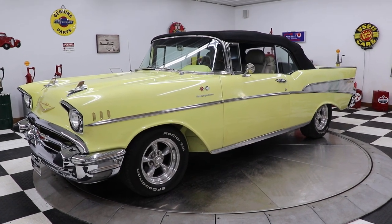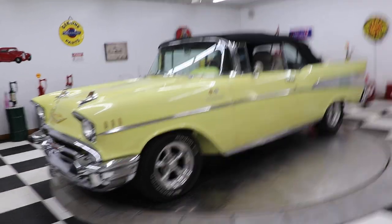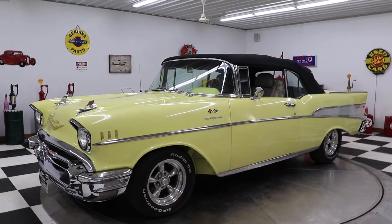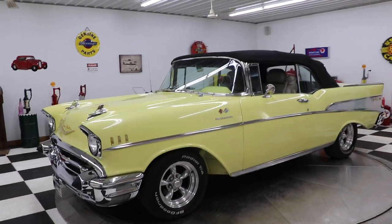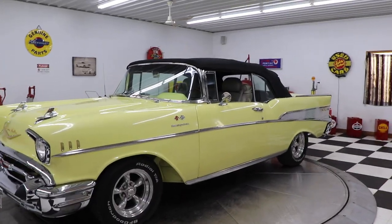Hello and good afternoon everyone. Adam here at Kenyon Classic Cars in Clarence, Iowa. This afternoon I'm going to show you this 1957 Chevrolet convertible. Yes, it is a '57 convertible. We've been getting a lot of these cars in and out of here lately, and this car is super sharp — it's a very slick car.